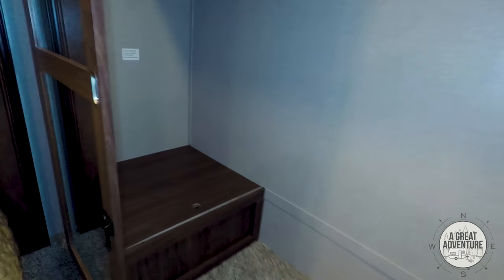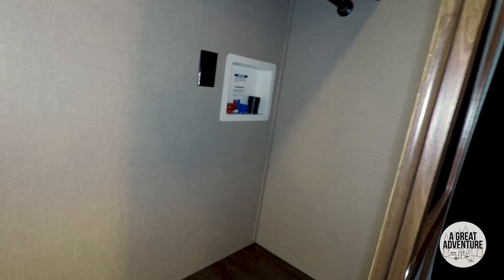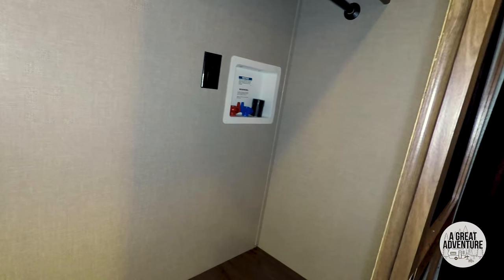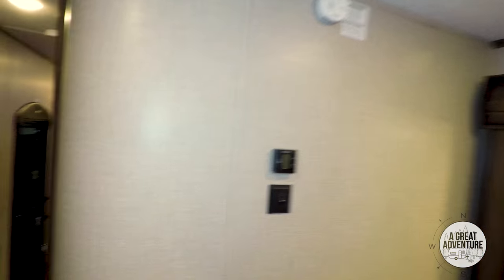Oh, big bedroom! Nice big king bed. Really big closet — I mean you could basically live in this. Washer/dryer hookup, so this would work perfect for that little washer we purchased. I'll put a link in the description for that if you haven't seen it — it would be perfect in that area. This is a nice model, I really like this.